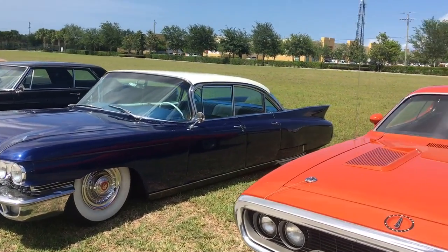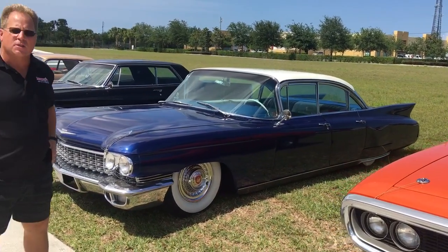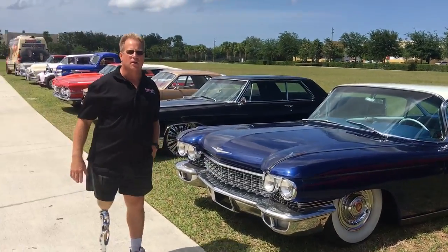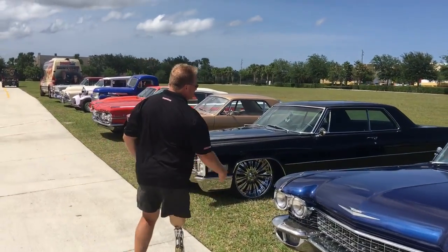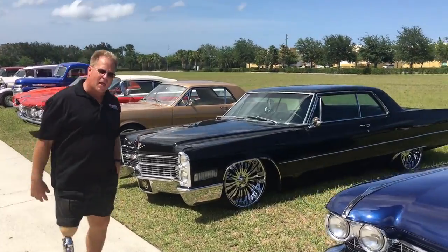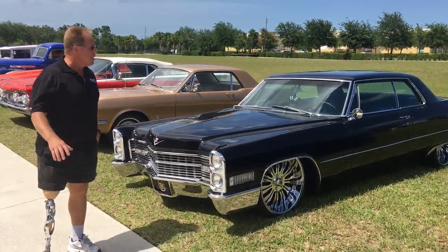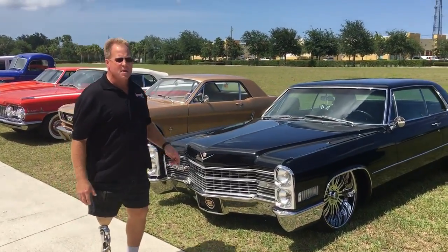When you come to one of my classes, you're never going to be standing around with your hands in your pocket, because there's plenty of hands-on work to do at a Mike Phillips Competition Ready Detail Class. This is a 1965 Cadillac, black. You know what they say about black — it's the hardest color to make look perfect, but by the time this class is over, this thing's going to look mint.